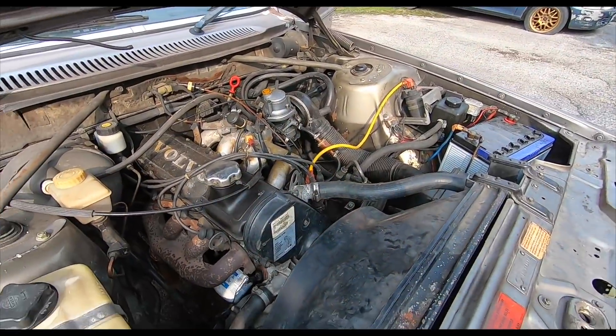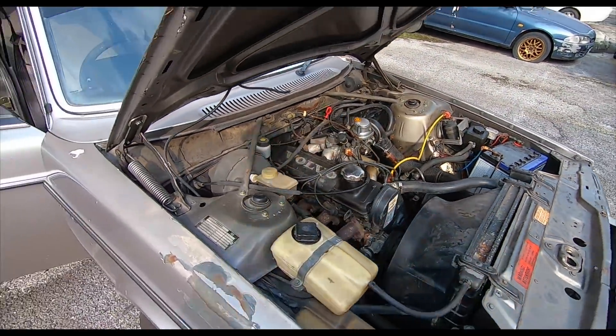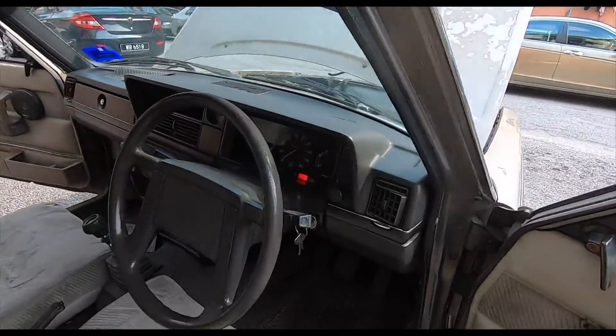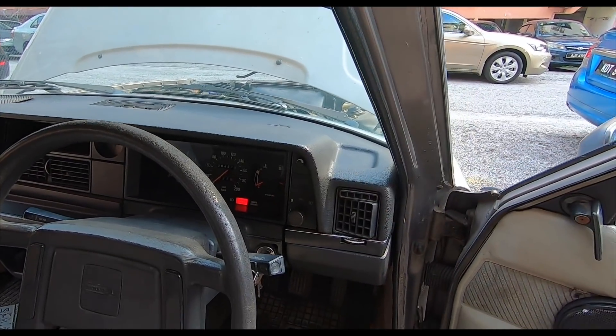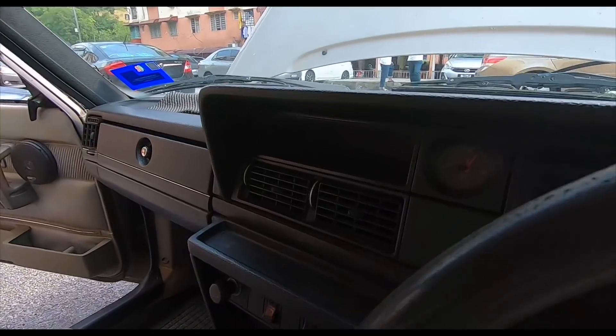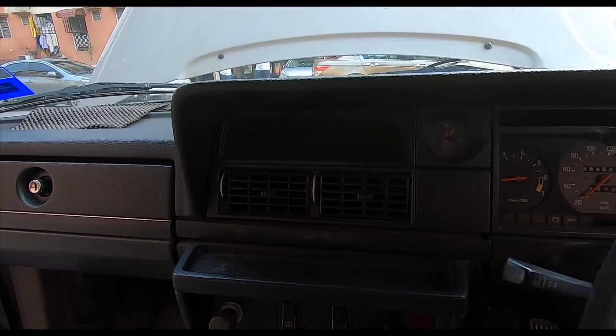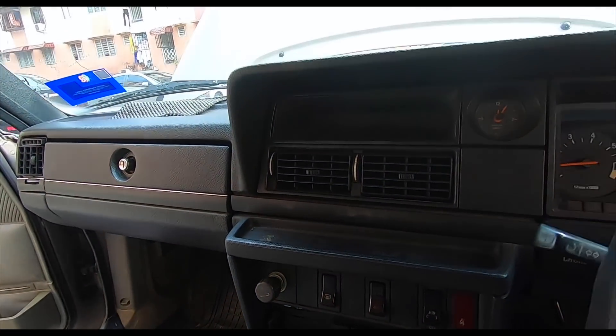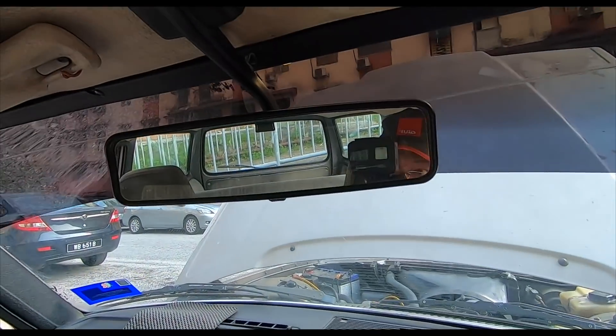The engine's been running now for 10 minutes before I started the video. Let's go check out the temperature. Let's go check out the car. Still at center. Still very cool. This is so old school — it's unbelievable. And the mirror looks new.